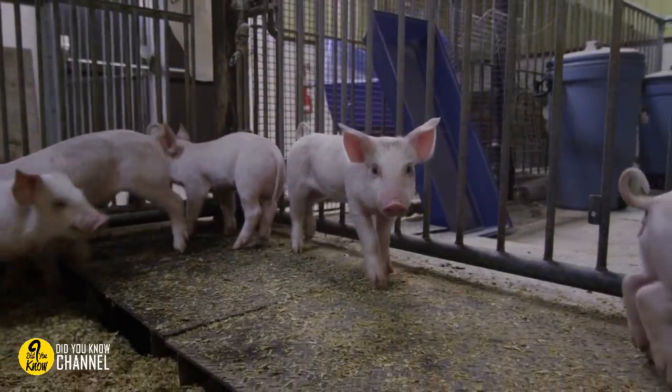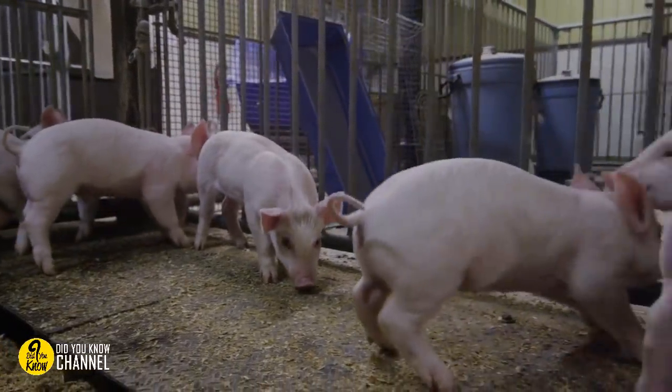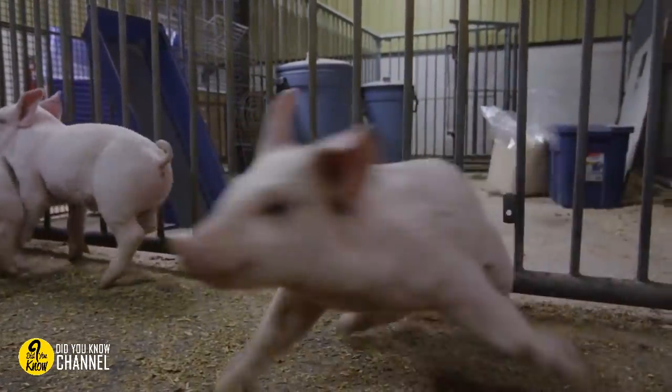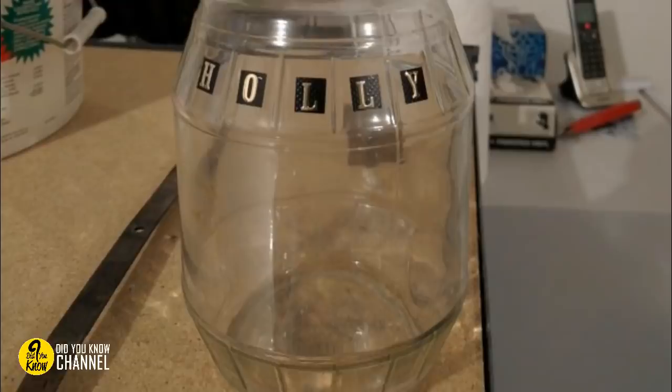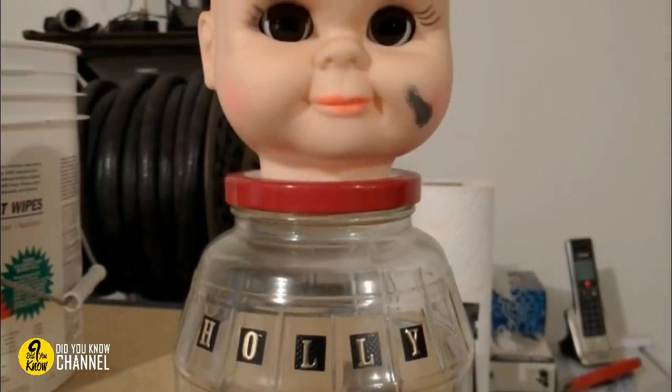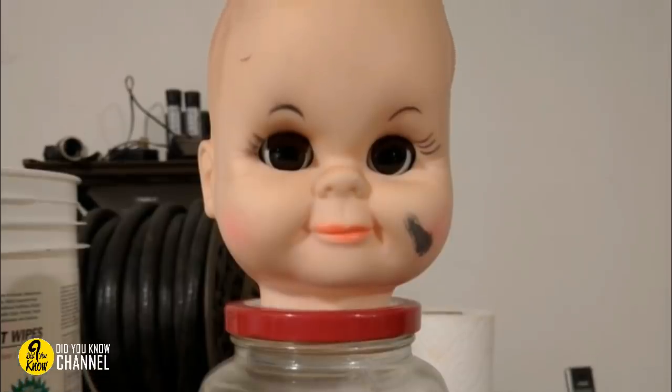19. Piggy banks are completely acceptable toys that double as a child's saving account. Still, it's hard to believe that a child came up with this form of saving one's allowance. Sure, some kids may decapitate their dolls, but do many use the heads for something like this later?